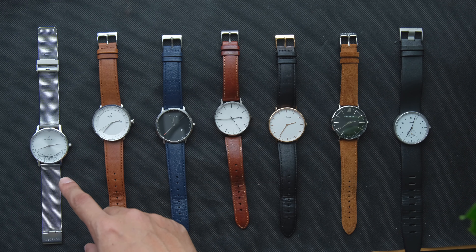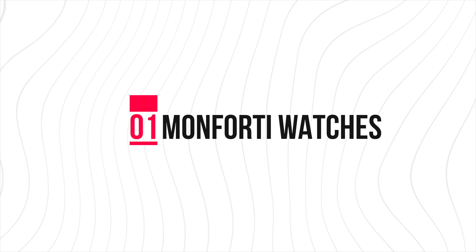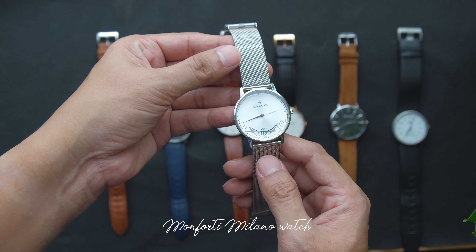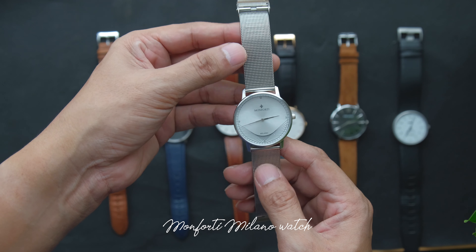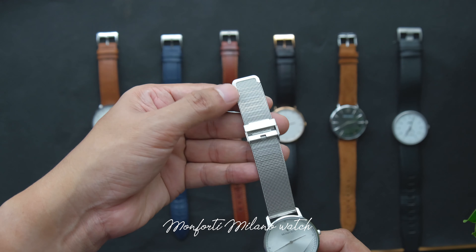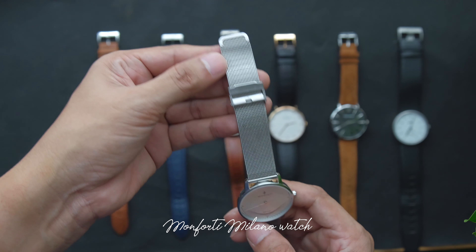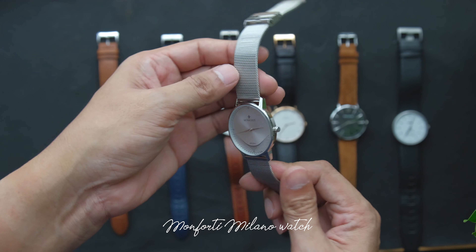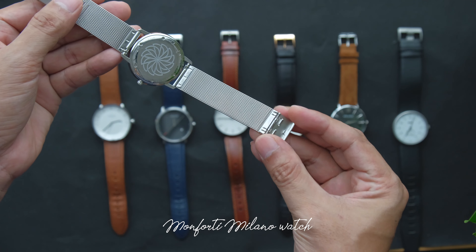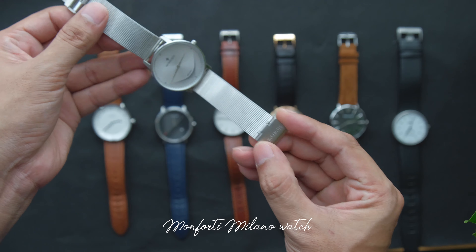Let's start with number one on the list. It's the watch from Montforti Milano watches. This is a watch from a Kickstarter campaign. I got it from the company; they sent it over to my house to do an unboxing video for them. The strap is interchangeable — you can change the strap very easily.